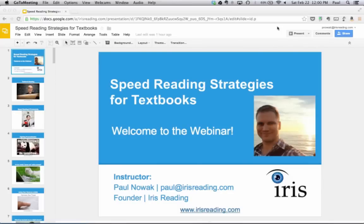Welcome everyone to the webinar. This is Speed Reading Strategies for Textbooks. I'm Paul Novak, the founder of Iris Reading. We're going to cover a number of strategies to help you read textbook type material — material that's more technical in nature than a magazine article or a novel — and help you read this kind of material faster.